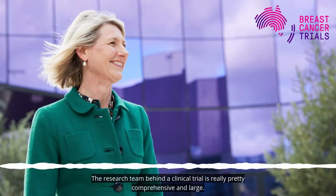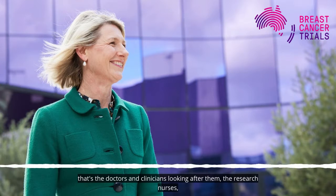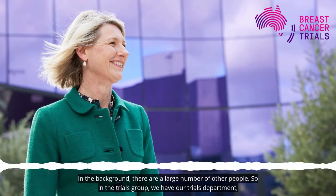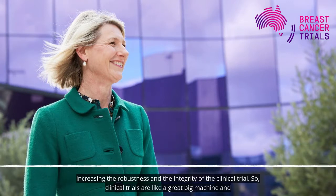The research team behind a clinical trial is really comprehensive and large. There are the people that clinical trial patients would see in the clinic — the doctors and clinicians looking after them, the research nurses, the research coordinators and data managers who are helping to collect information in the clinical trial. In the background, there are a large number of other people too. In the trials group, our staff are working on the data that's coming in, looking at it, making sure it's correct and really increasing the robustness and integrity of the clinical trial.